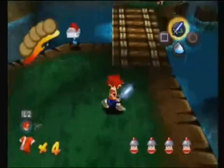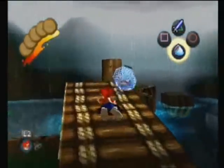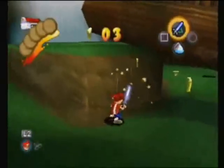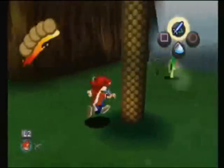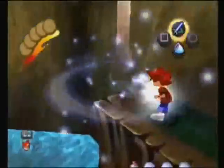In Ape Escape, you are unable to use the X, Triangle, Square, or Circle button to either attack or even jump. Those buttons were only good for switching your gadgets. The first two gadgets you are given in the game are the Stun Club and the Monkey Net. The Stun Club is the weapon you use to defend yourself and the Monkey Net is used to capture monkeys.